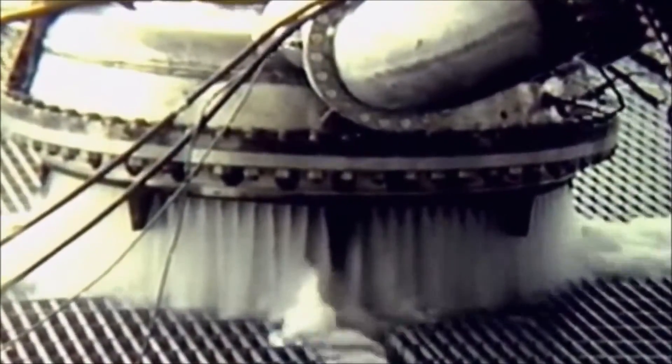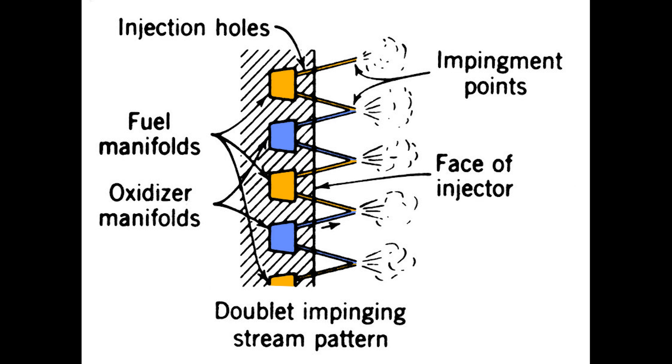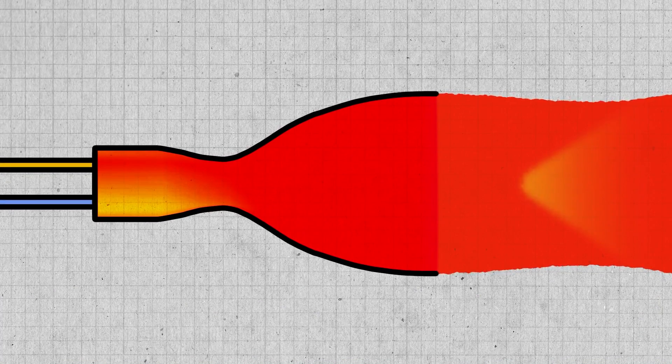At the time, the state of the art in injector technology was a very simple design known as a showerhead injector — a flat plate with a bunch of holes in it. These holes are paired up so that a high-pressure stream of fuel intersects with a high-pressure stream of oxidizer, which causes them to mix and atomize for a smooth, efficient burn. But as the diameter of these combustion chambers increased, the flow became more complex. Slight differences in the amount of oxygen or fuel could cause a hot spot, which would result in higher pressure on one side of the injector face.